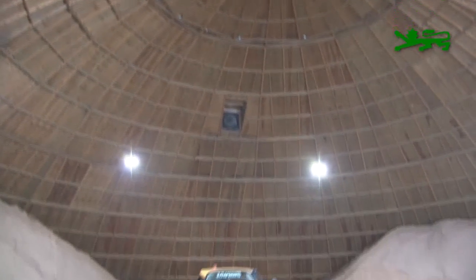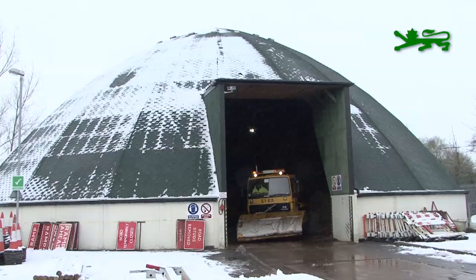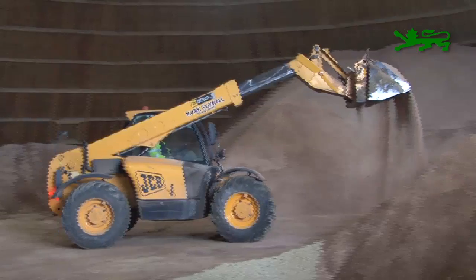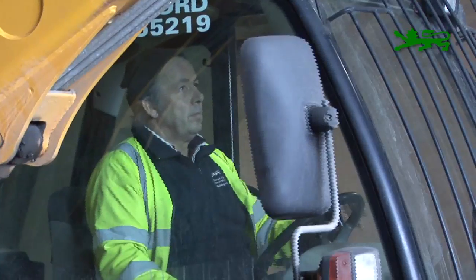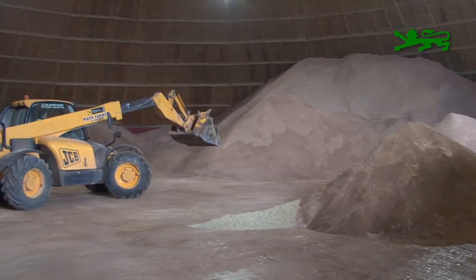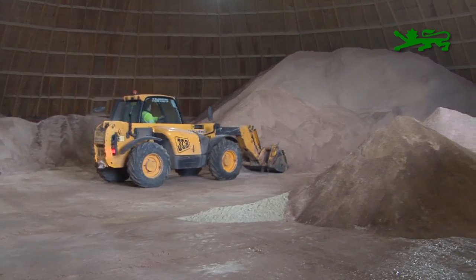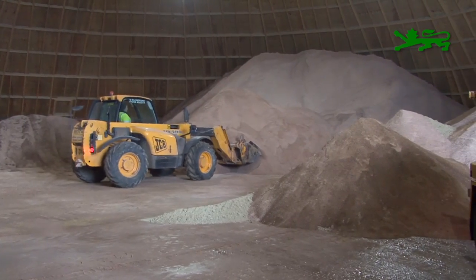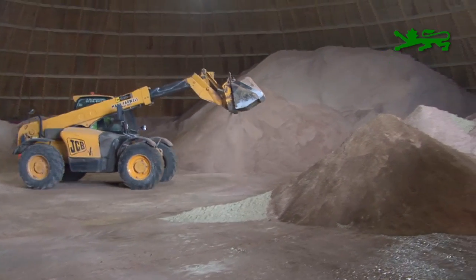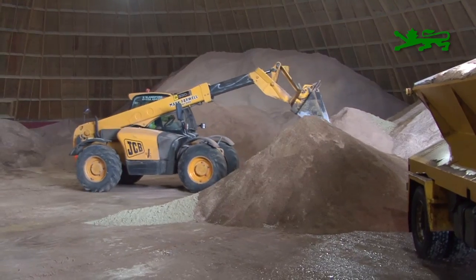This is Gibbs Marsh Depot. This is a salt dome where all the salt is kept — it's in this salt dome for a purpose, to keep it dry and stop the land course from being contaminated from any runoff from the salt. What we've got here, because we've got snow, is a load of grit sand which has been delivered in from our quarries. In times of heavy snow we mix it up with the salt to provide extra grit and also to make the salt go a little bit further. We can see the loading shovel is mixing the grit sand up with the salt, ready for a gritter to be loaded up.